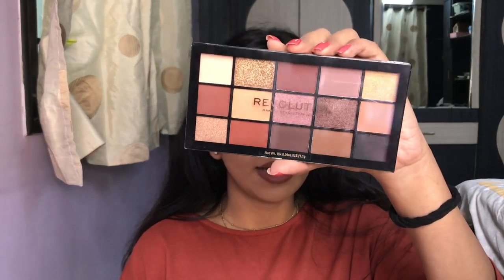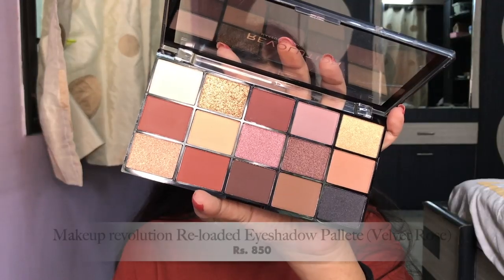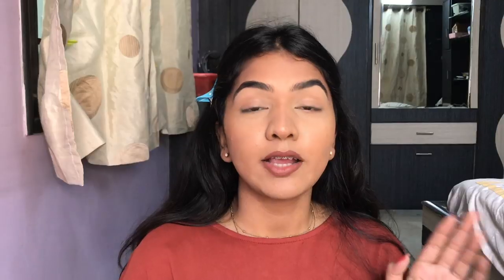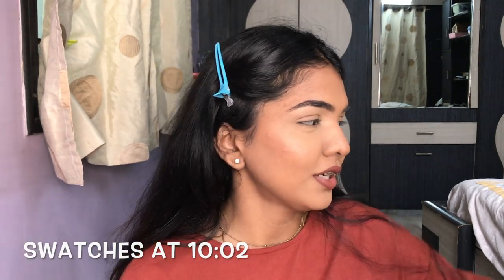I usually buy from them because they're way cheaper, always on discount, and there are a lot more products on that website which are not on Nykaa, Amazon, or anywhere else. Today I have the Makeup Revolution Reloaded palette for you guys — such a beautiful palette, it has all the daily nudes. When I tell you they have a lot of offers, it is true, and this is not a sponsored video.